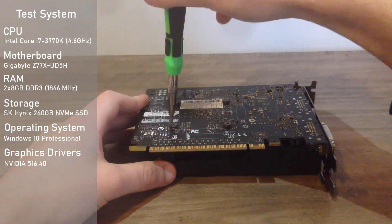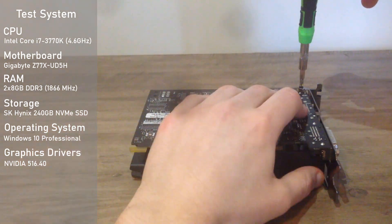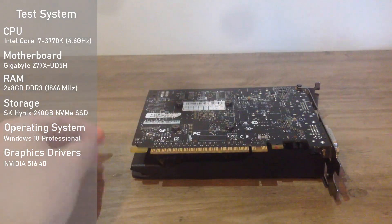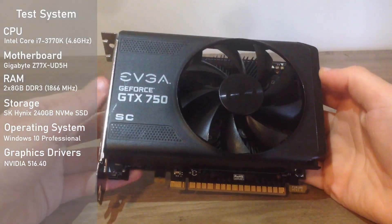Let's get into some benchmarks. The test system specs are on screen. All footage was captured on an external device, so there will be no hit to performance. Let's see how this card holds up in some games.